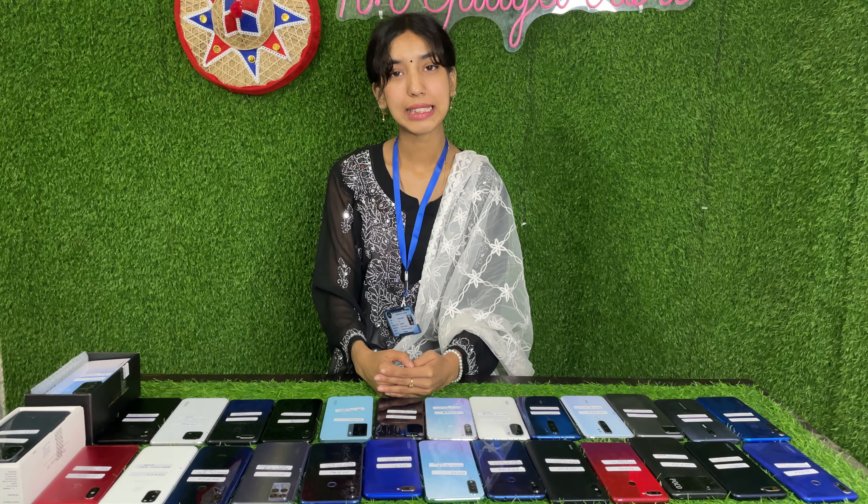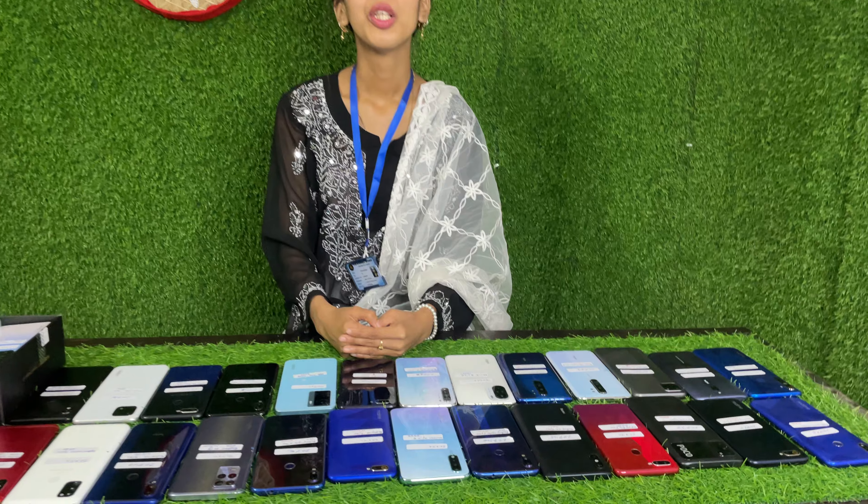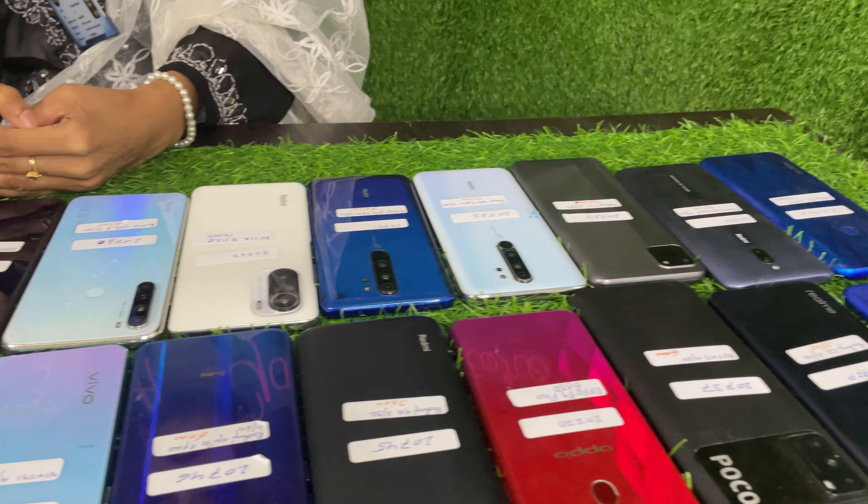Hello guys, welcome to ASGadget store. Today we are going to look at Android stock. We are going to go over the price details.